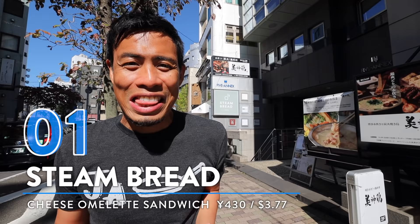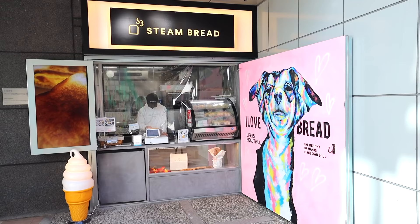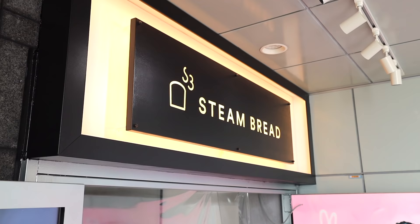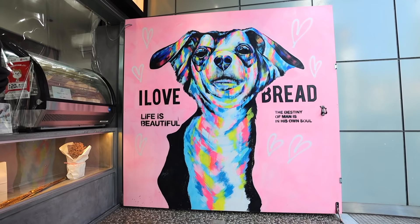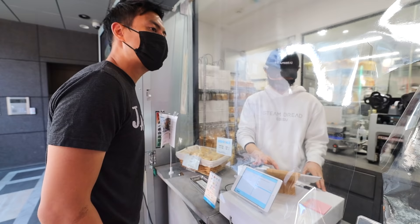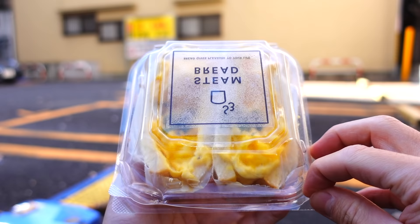Number one: cheese egg sandwich from Steamed Bread. This next shop has the meltiest egg sandwich in all of Ebisu. One of the more recent street food hitters from 2021, it consistently commands a line of customers. To make this shop street food worthy, they've created one of the meltiest cheese omelette sandwiches, placed between two slices of fluffy steamed bread.